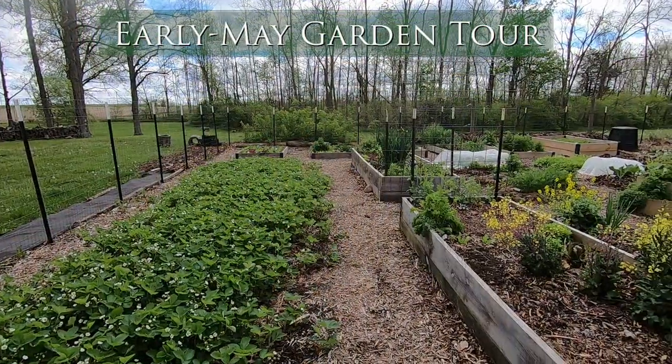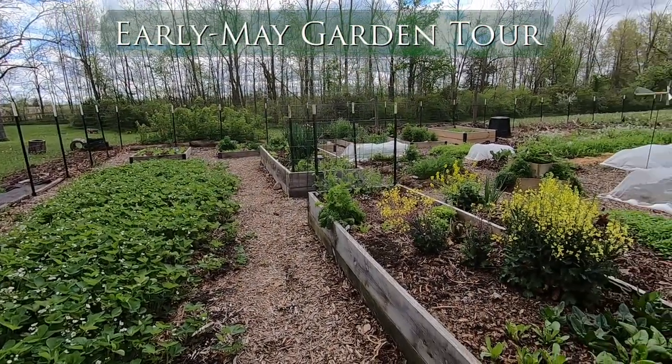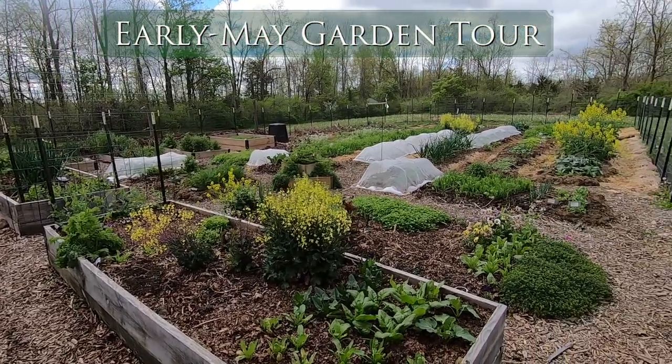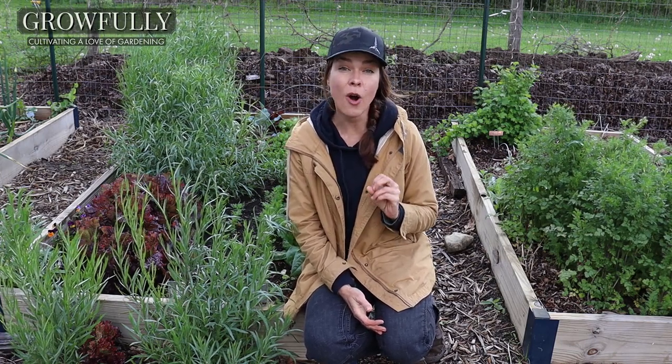Good morning and welcome to the first official garden tour of 2021. I am growing in Zone 6A Ohio and focus primarily on things I can eat, with some flowers thrown in for the pollinators. Let's take a look at what's going on on this fairly chilly first week of May in the garden.